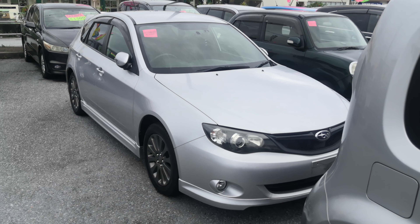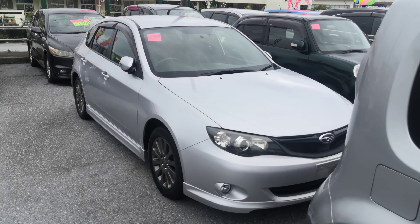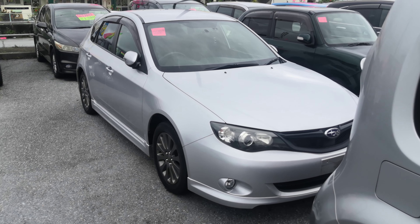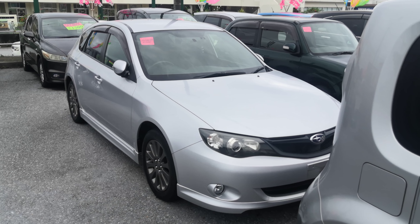Hey everybody, this is Donner with Johnny's Used Car. Today I'm going to show this 2011 Subaru Impreza wagon that just came in. It's got almost 84,000 kilometers on it, which is about 52,000 miles.